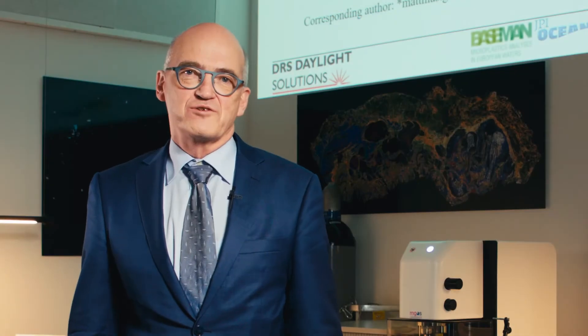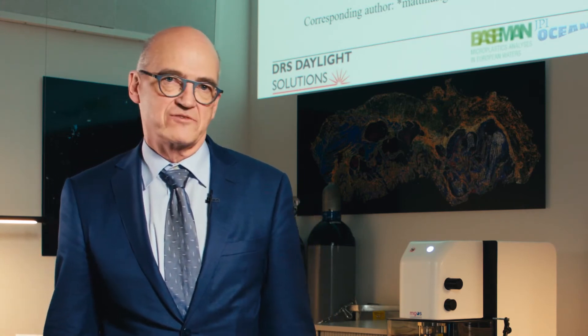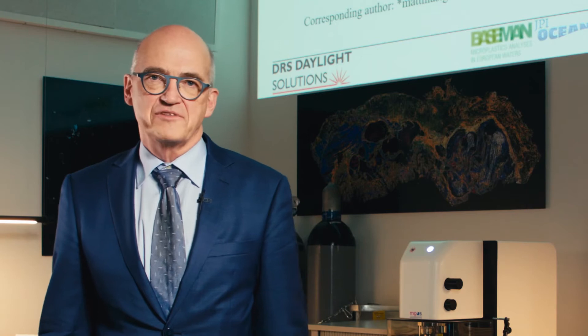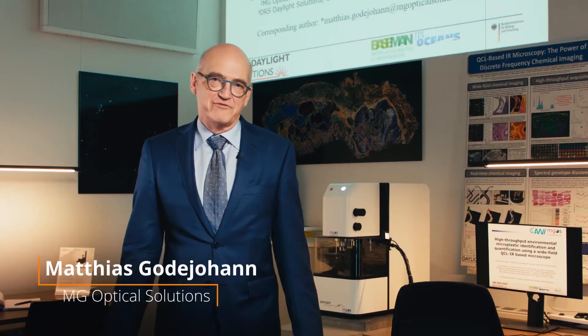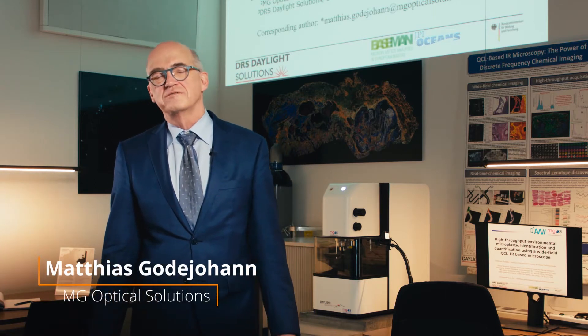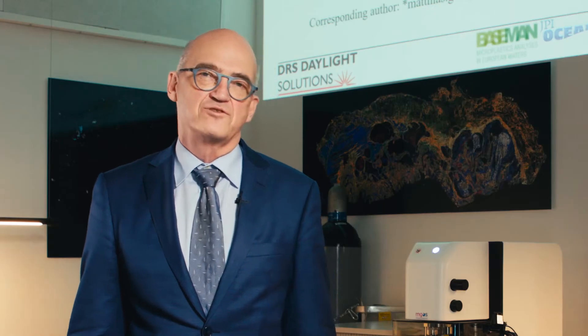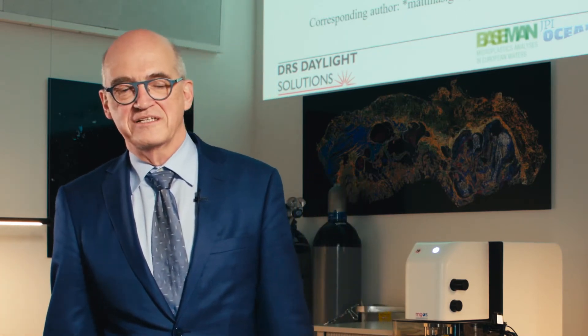Thank you for giving me the chance to talk about high-throughput microplastics identification and characterization based on wide-field QCL IR microscopy. I'm Matthias Gordian from MG Optical Solutions, and I would like to present a collaboration between Alfred Wegener Institute on Helgoland and Sebastian Plumpke, Gunnar Goertz, and Jeremy Roulette from Daylight Solutions in San Diego.